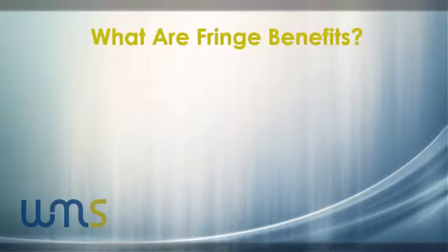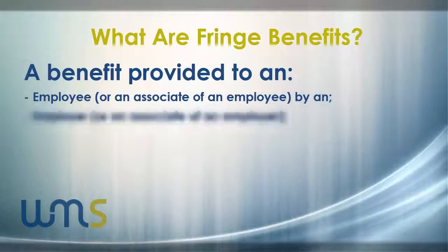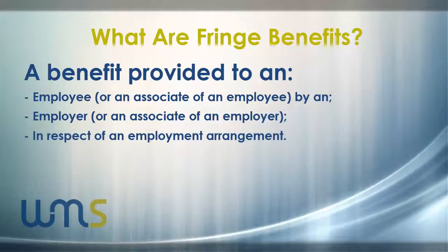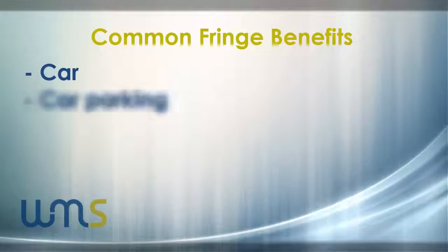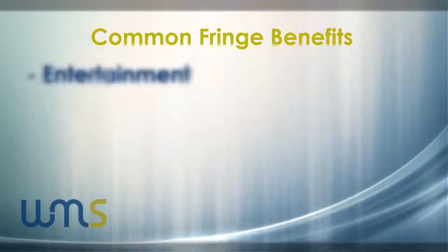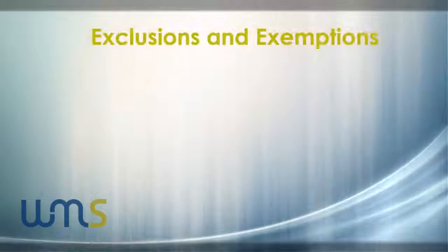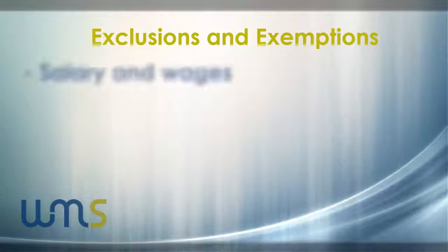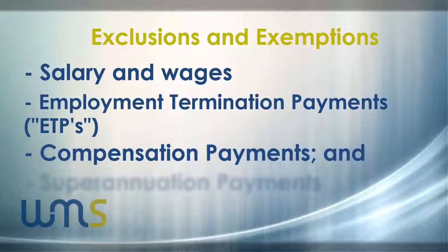A fringe benefit is defined as a benefit provided to an employee by an employer under an arrangement with that employer in respect of employment. The most common fringe benefits include car, car parking, living away from home allowances, entertainment, expense payments, property and loan fringe benefits. Not all benefits are captured, and some of the exclusions and exemptions include salary and wages, ETPs, compensation payments and super.